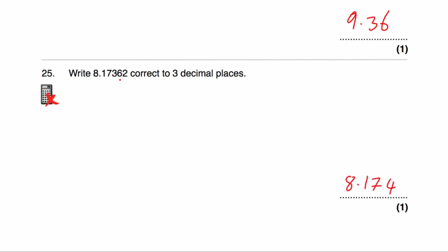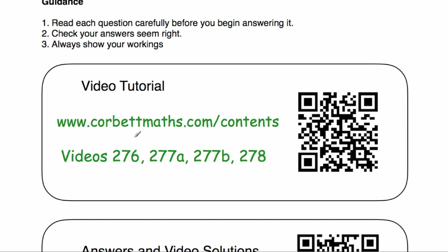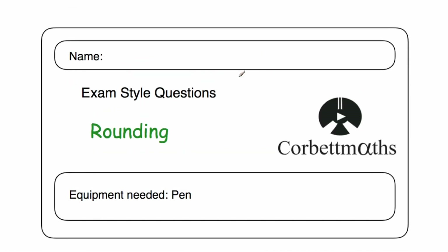These have been the video solutions to the rounding practice questions. I really hope you find this video useful. If you need any extra help on rounding, go to those video numbers on the Corbmaths website for the video tutorials, or scan the QR code. Please like the video, subscribe to the YouTube channel, and thanks very much.